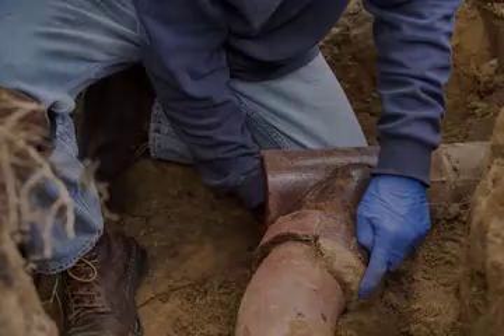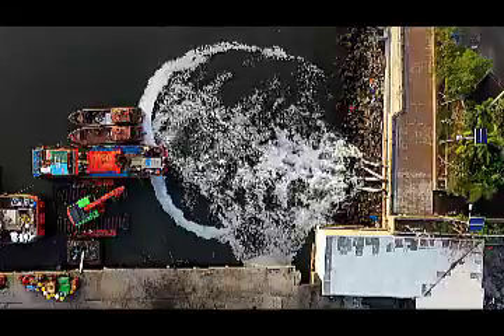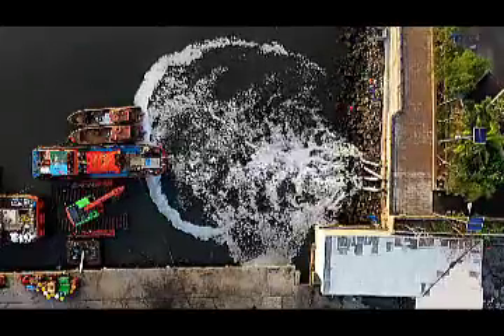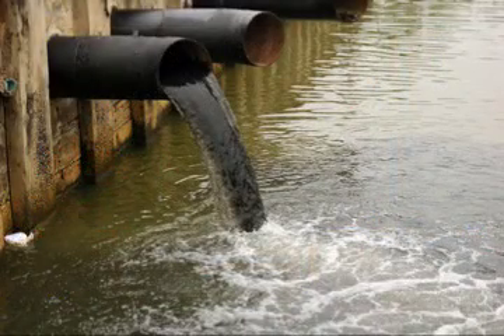Our use of disinfectant wipes have often led to expensive repair costs of sewage and septic systems worldwide. Not only do the wipes clog pipes regularly, but when these clogs get large enough, the blockage causes raw sewage to overflow into rivers, which many people don't realize is a source of some of our drinking water.